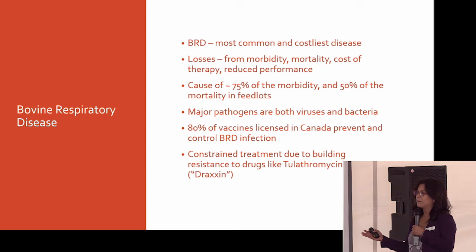The pathogens, or the bugs if you will, that cause BRD are both viruses and bacteria, and this will become really important in a moment. The other complication is that treatment is constrained because we keep building more and more resistance to the therapeutics that are available to us to target these diseases.